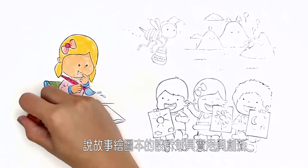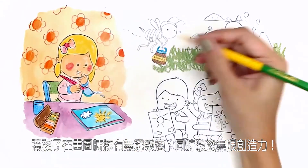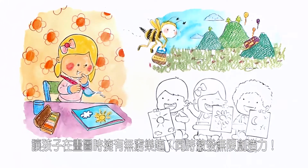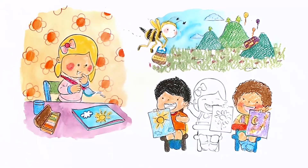Storyboarding encourages creativity. And with these wonderful designs, your child will keep coming back for endless fun. So let's get started — Colors, Imagination, Action!